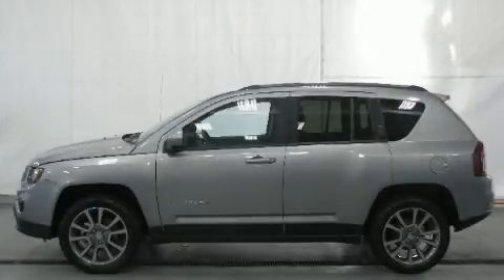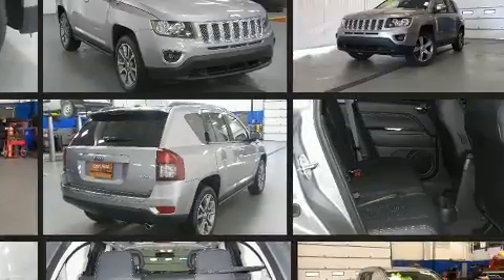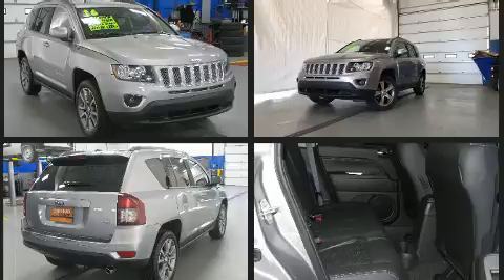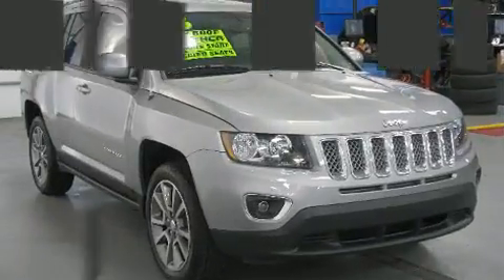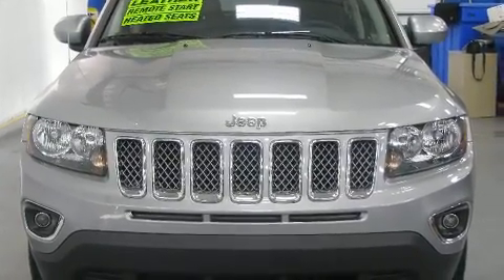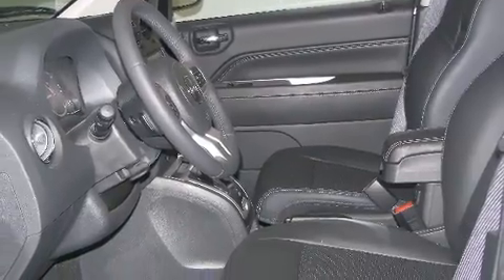Come test drive this 2016 Jeep Compass with less than 10,000 miles on the odometer. This four-door sport utility vehicle prioritizes comfort, safety, and convenience. Smooth gear shifts are achieved thanks to the efficient four-cylinder engine, and for added security, dynamic stability control supplements the drivetrain.